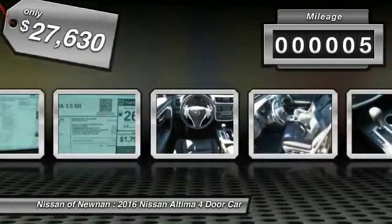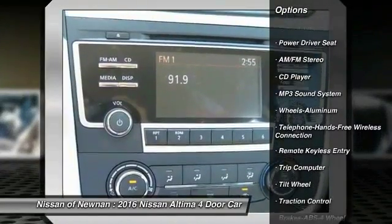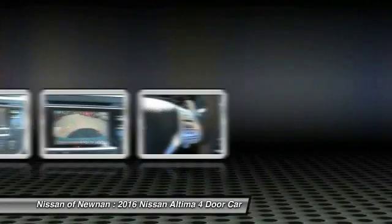This vehicle has less than 100 miles. Here are some of this vehicle's great options: anti-lock braking system, traction control, Bluetooth wireless data link for hands-free phone, power steering, air conditioning, front cruise control, aluminum wheels, FWD, AM FM stereo radio, rear defrost.